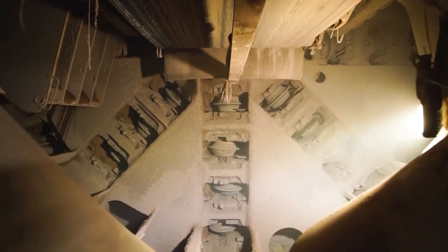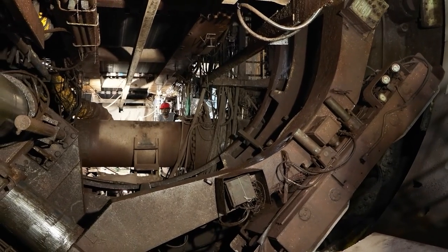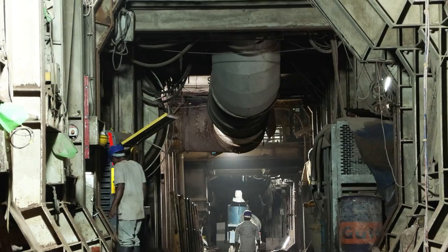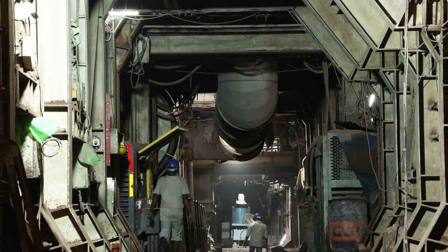By employing TBMs and prioritizing eco-friendly practices, we create efficient transportation networks and water infrastructure while causing zero environmental impact.